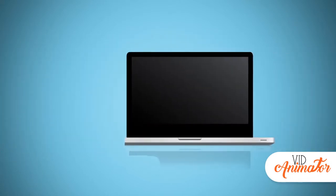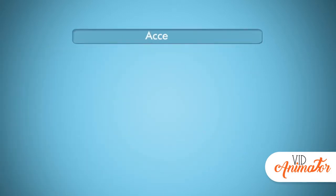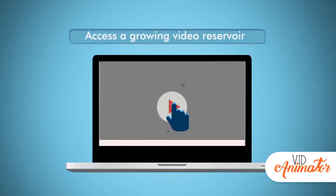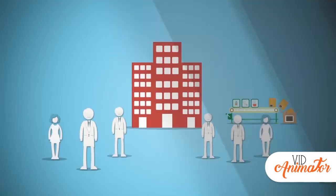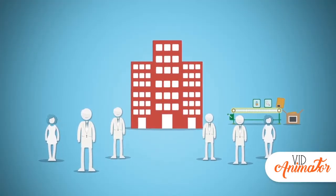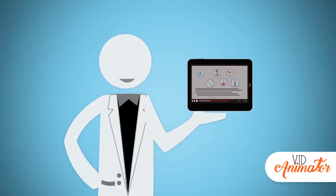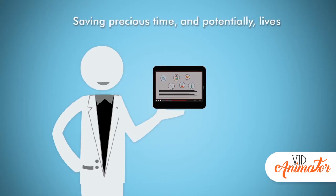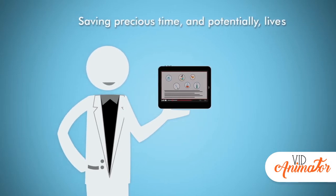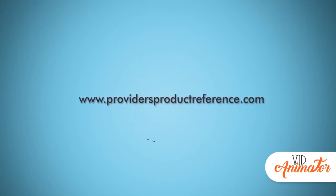Provider's Product Reference is a unique web app exclusively for healthcare providers to access a growing video reservoir of devices, equipment, drugs, and product reviews from providers who use them and companies that supply them. Peace of mind is a click away when you need immediate access to videos about product details, saving precious time and potentially lives. Visit www.providersproductreference.com today to learn more.